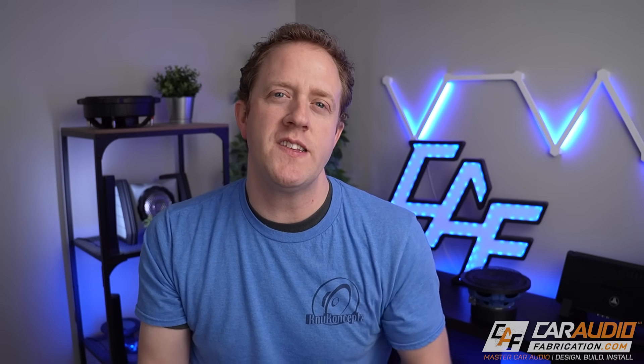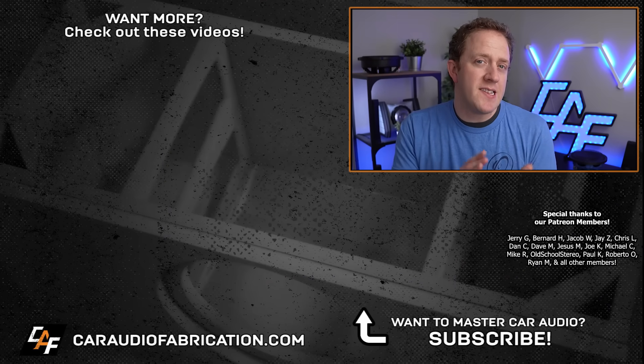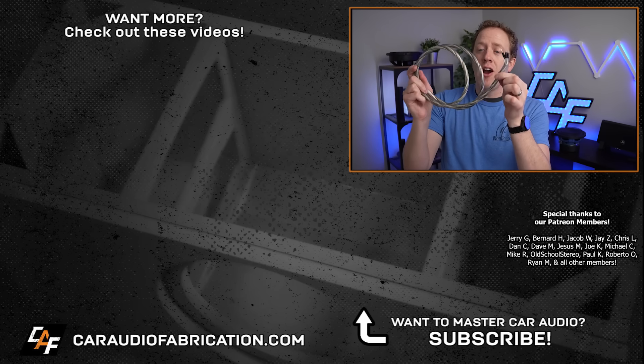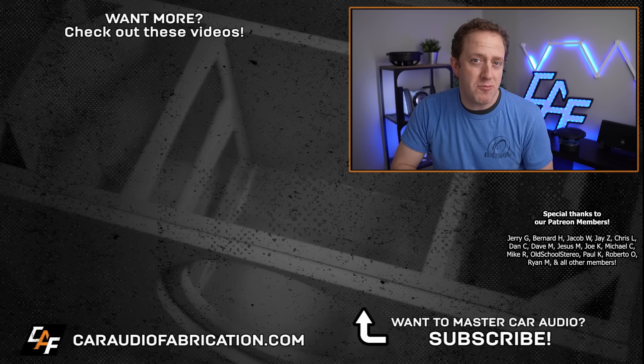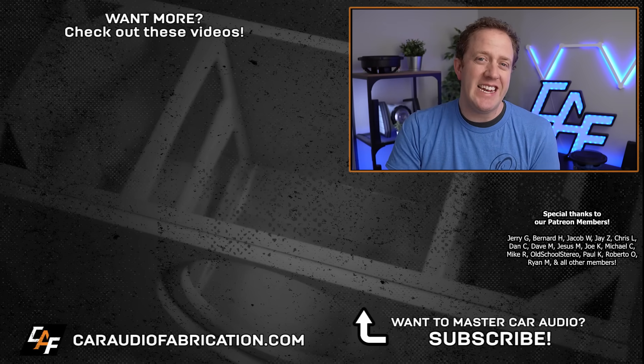In summary, is there a real performance benefit to a dual voice coil subwoofer? Not really — though wiring flexibility is a genuine advantage. I'd love to hear from the community: are you running dual or single voice coil subwoofers? For those picking out a new system, which design are you going with? If you want to learn more advanced car audio electrical topics, check out the playlist on screen. Thanks to our sponsor New Concepts, to the Patreon members, and to you for watching.